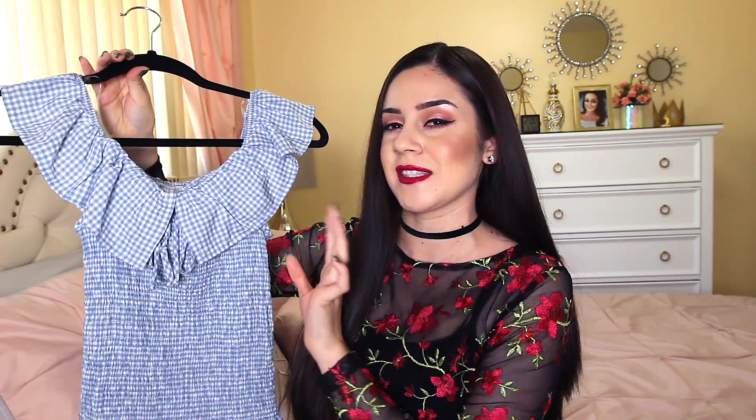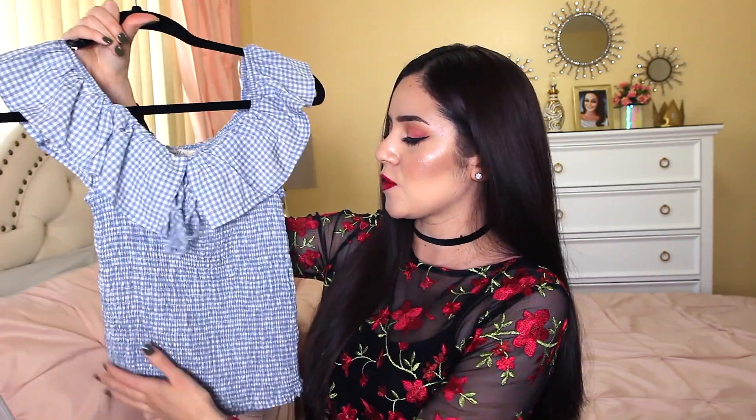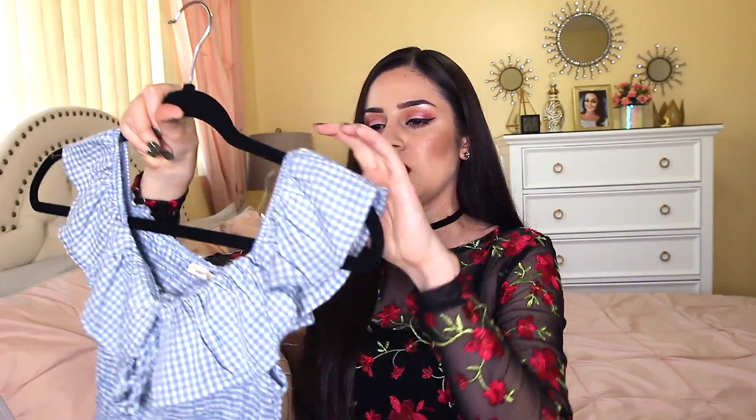This next shirt is from Love Culture as well — it's an off-the-shoulder gingham top. I love the color because it's like a baby blue and I don't really have baby blue stuff. Gingham is another super trendy thing right now, you can find it in black, red, pink, any color. I went for the light blue since I tend to have a lot of black stuff. It has a smocked bodice that's super stretchy, an off-the-shoulder ruffle, and a little bow. I originally got this to wear with high-waisted white jeans or a denim skirt.